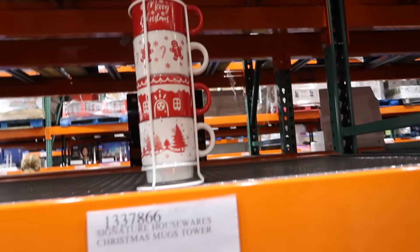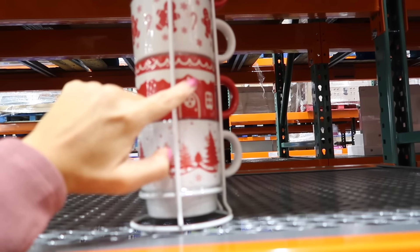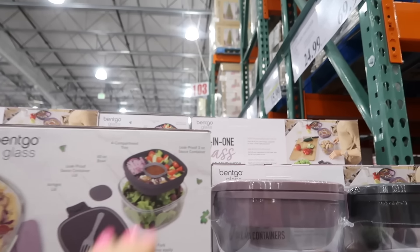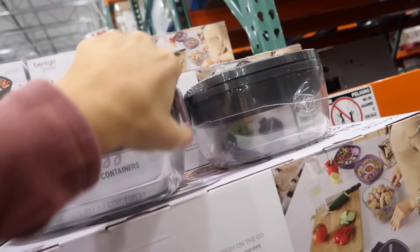New holiday mug set — you get four mugs for $9.99, each with its own print: trees, a house, gingerbread, and Merry Christmas.